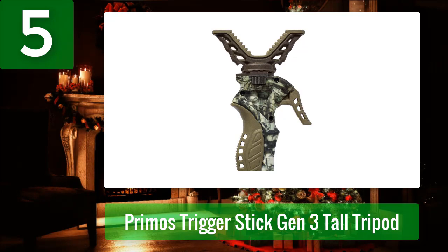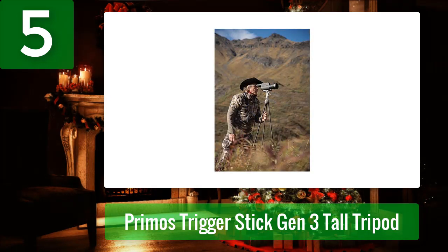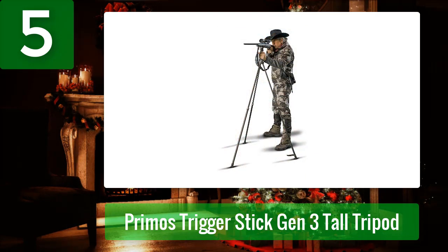Primo's Trigger Stick Gen 3 Tall Tripod for hunting purposes is my favorite — every hunter must have this equipment. The shooting stick enables rapid and stable one-handed adjustments to help you hit your target more quickly. Press the trigger to make a last-second micro adjustment without losing your sight picture, whether sitting, kneeling, or standing.